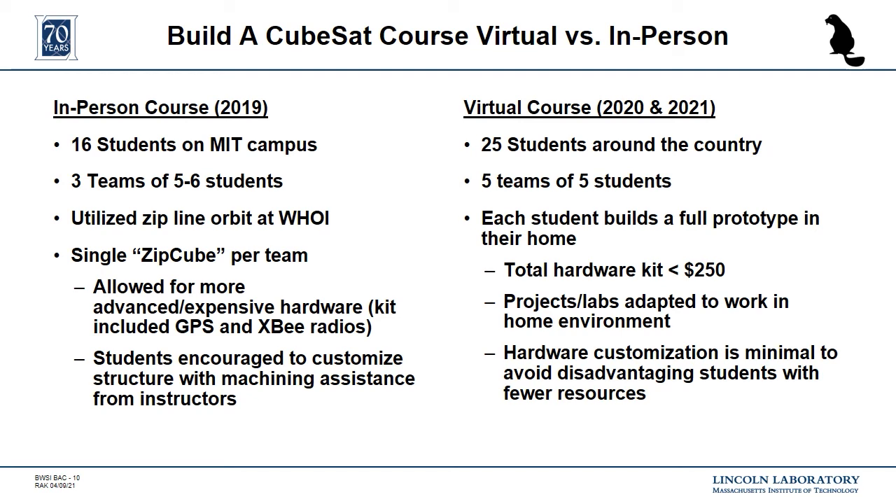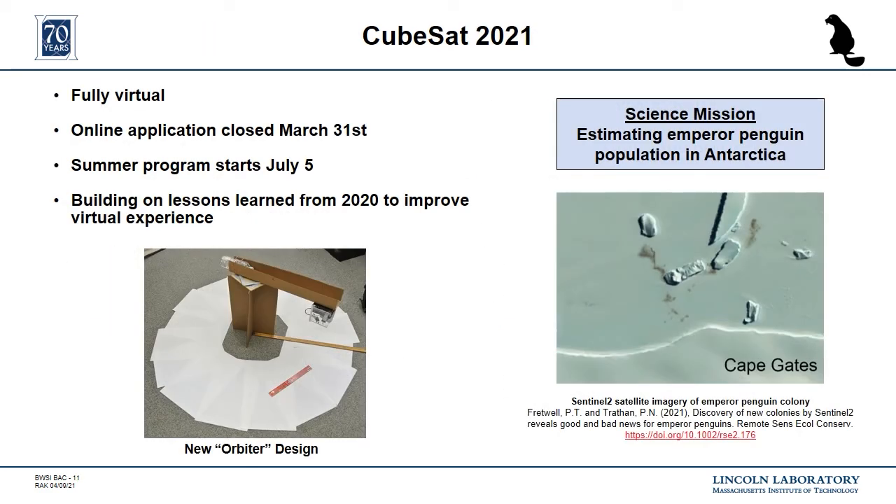In both cases, the CubeSat course was very successful, both in the virtual format and in-person. BWSI will be fully virtual again this year. Our science mission is going to be to estimate the emperor penguin population in Antarctica. We are excited to build off of the lessons learned from 2020 to improve the virtual learning experience. One of the new aspects we're adding this year is a turntable orbiter design, which we hope will give more consistency for students demonstrating their prototypes in their homes, as everyone will have the same height above their images and be rotating at the same radius.